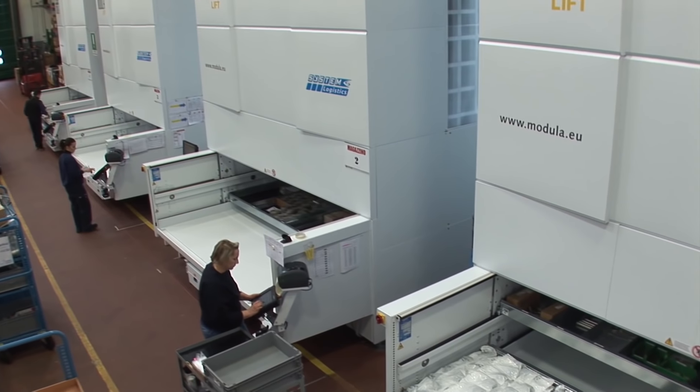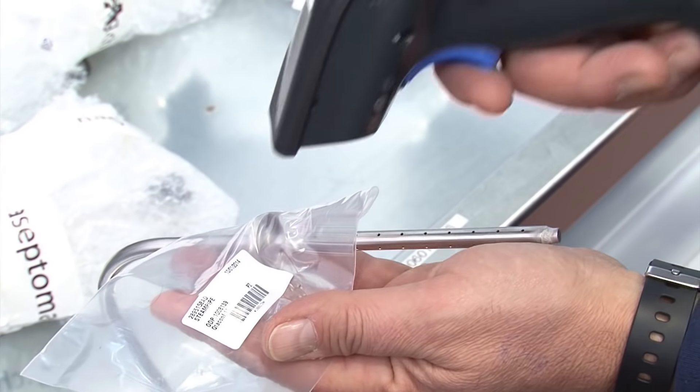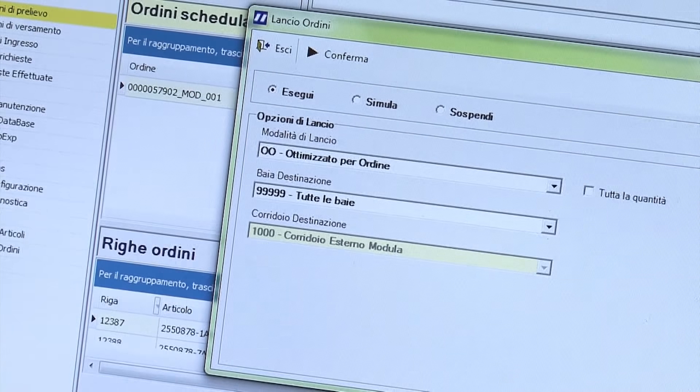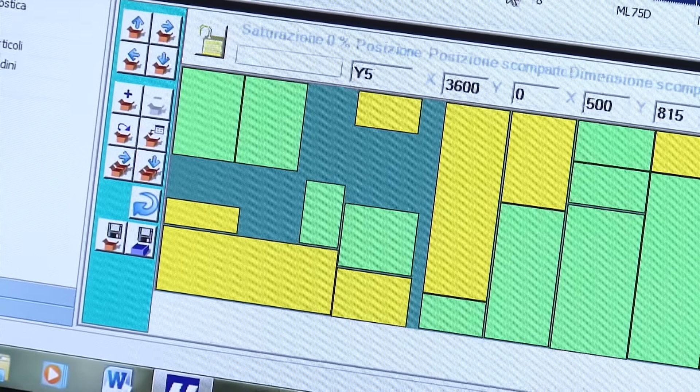By implementing the Modula Lift, we first of all increased our organizational efficiency and drastically reduced picking times by around 50%. Also, thanks to its simple interface with our SAP management software, the Modula Lifts have enabled us to increase the accuracy and traceability of warehouse data.